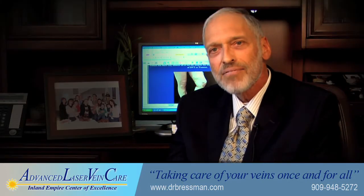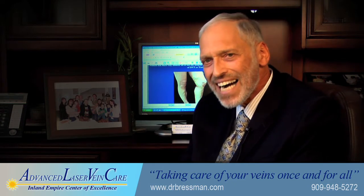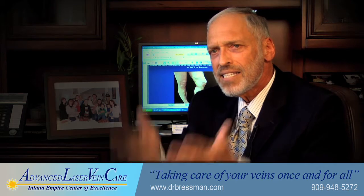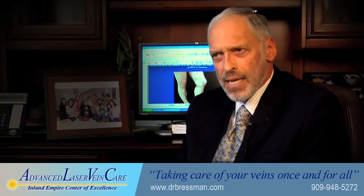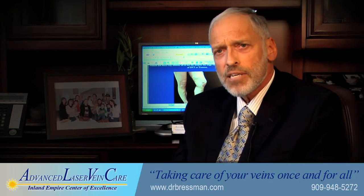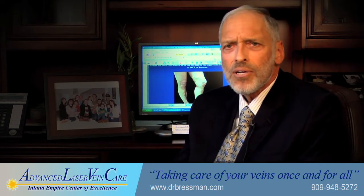Later on in life I developed varicose veins and said to myself, I was going to face retirement and I just couldn't stand at the table for eight hours a day. Laser care was just starting, I went out and got myself treated, and for the last six years I've got new legs.